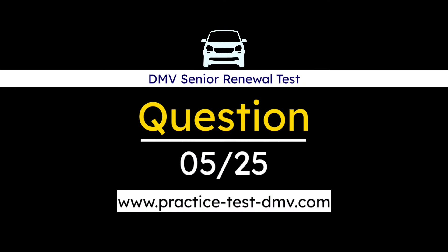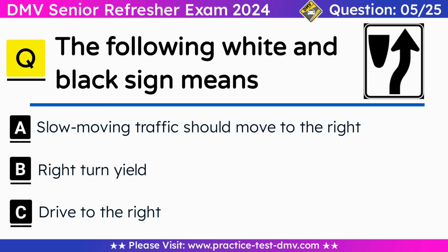Question 5. The following white and black sign means: A. Slow moving traffic should move to the right. B. Right turn yield. C. Drive to the right. Correct answer: C. Drive to the right. These signs are generally posted before medians or islands to prevent motorists from driving into traffic moving in the opposing direction.